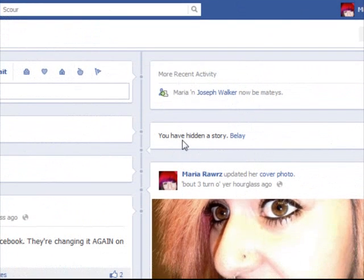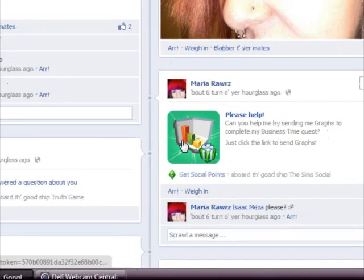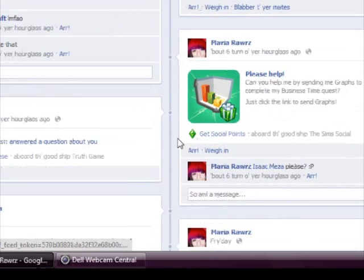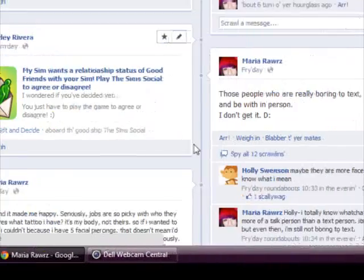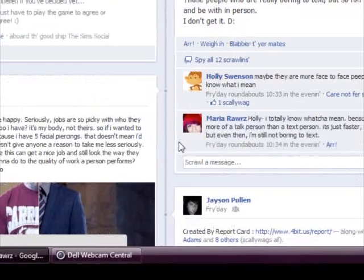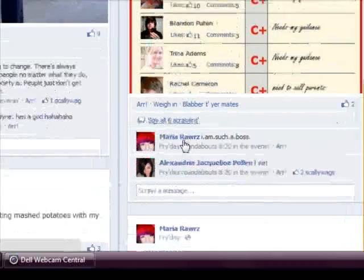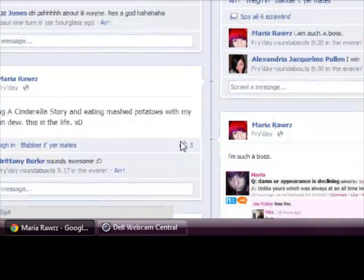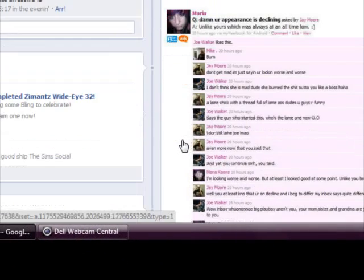It shows all the stuff you want to hide or whatever, and there will be your statuses and your Sims if you play it — I play it. You just keep scrolling and it goes through everything in the timeline. I think it's pretty cool. A lot of people don't like it, but I like it because it shows more of what is happening with you.